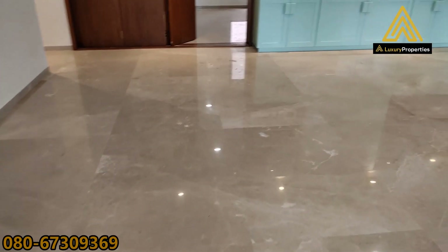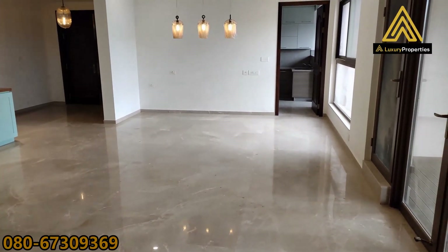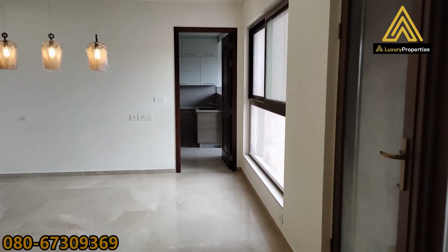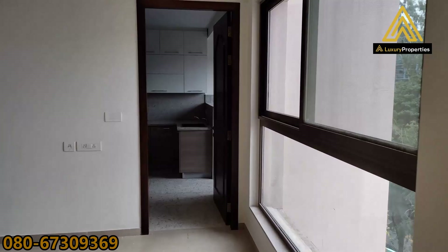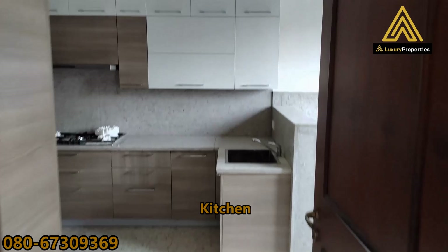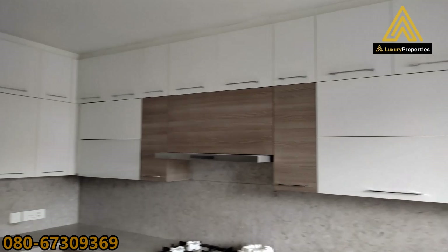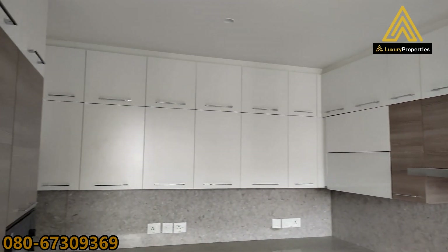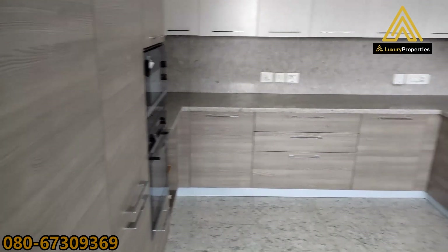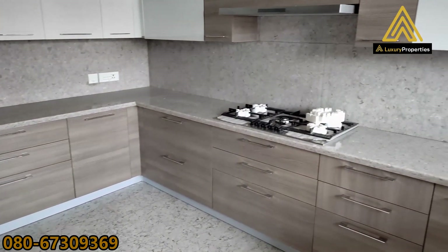We head back in from the balcony to the living area and walk towards the kitchen. That's the kitchen, which is neatly done. It's completely done — you have all the cabinets overhead and below the counter. That's the hob and the chimney there.